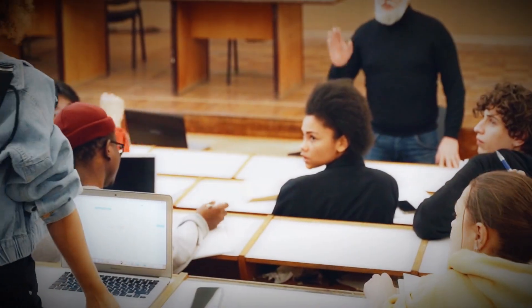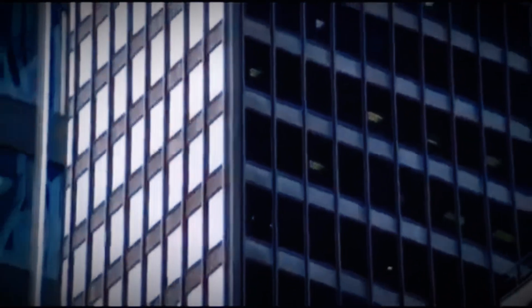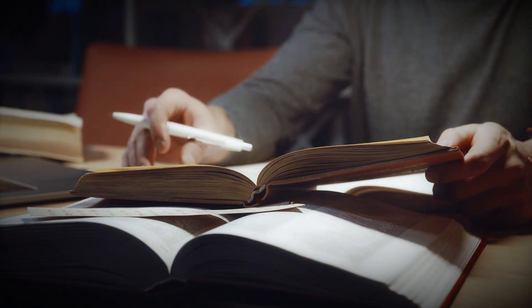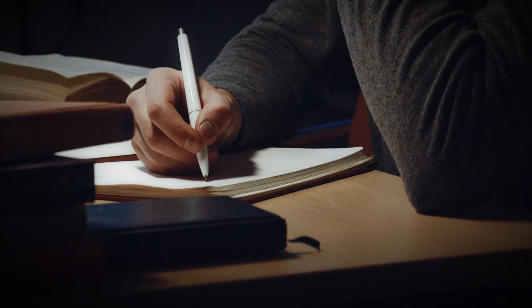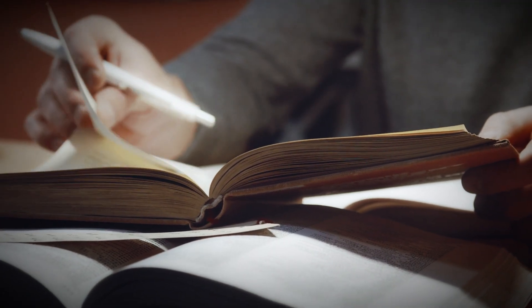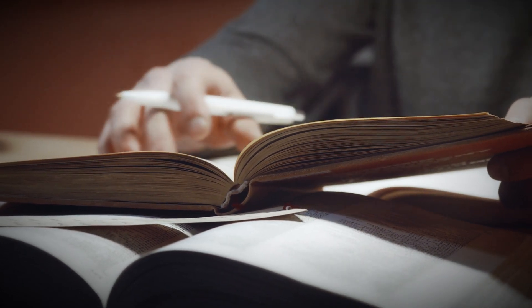The flaw nobody saw until a student asked. But if this building was so dangerous, why didn't anyone notice? Well, someone did — and it wasn't a big-shot architect or a city inspector. It was a college student. Diane Hartley, a curious undergraduate at Princeton, was writing her senior thesis on skyscraper design. She picked the Citicorp Center because it looked cool and cutting-edge. But when she started running the math, something didn't add up.